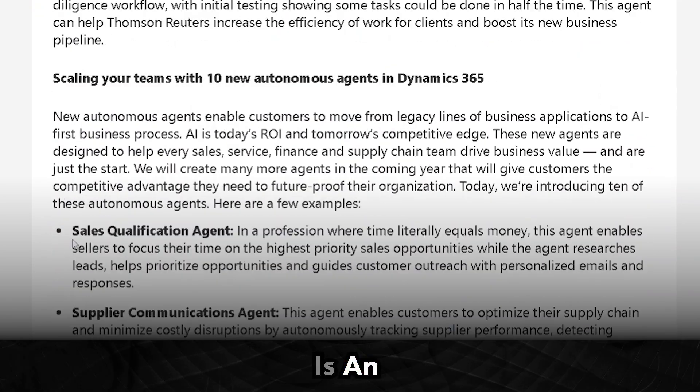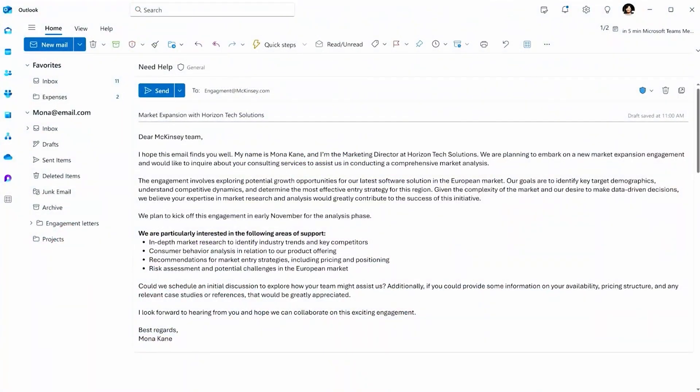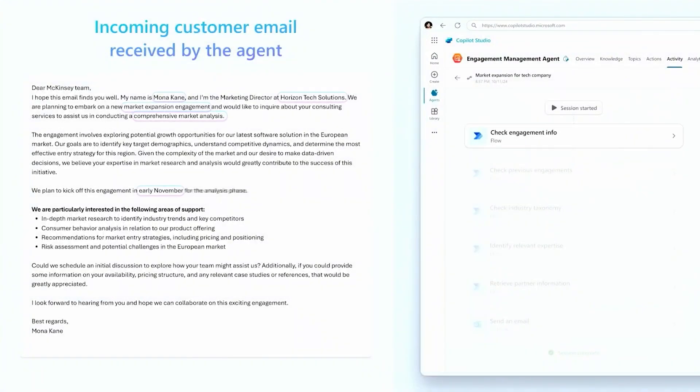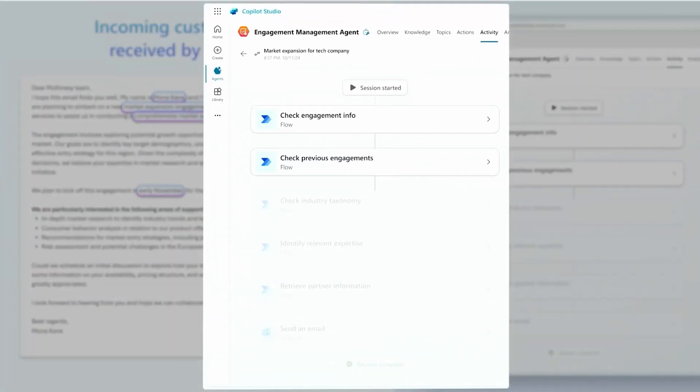The sales qualification agent is an absolute game-changer. With an incoming email from a prospective client, much like you see on the screen right here — previously, people on the back end were receiving these emails, parsing through them, and figuring out what to do next: who should it be routed to, what expertise did they have in the firm? But this is where the autonomous agent comes in. An email comes in and the agent springs into action, parsing out the email, moving through the ambiguity of human language to find out what the engagement's about, check the engagement history, map it to industry standard terms, and find the right person to take the next step within the firm.